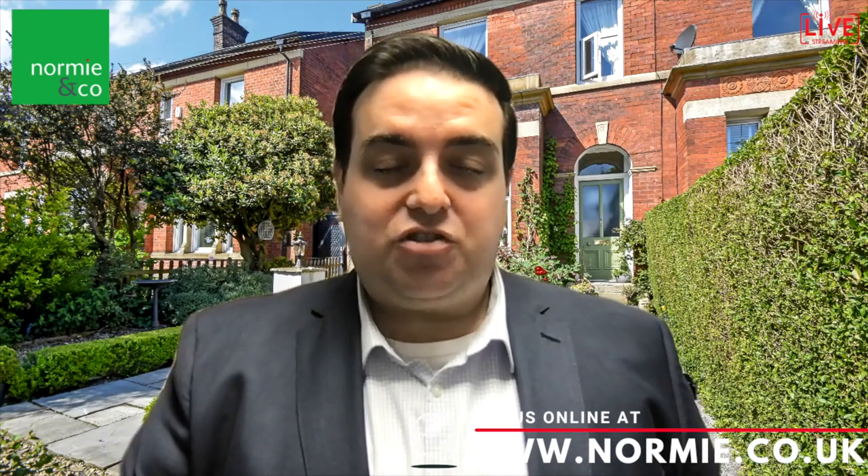Good morning, it's David from Normie and Company. Today you join me outside number 540 Manchester Road in Bury, just on the way into Bury past Blackford Bridge. It's about five minutes commuting distance into the town centre at any time, and two or three minutes back the other direction you're in Whitefield.